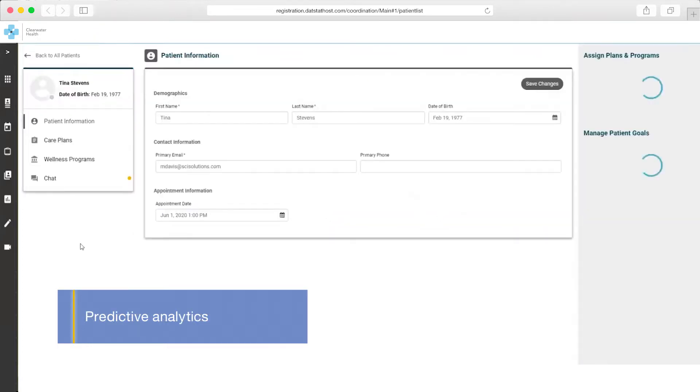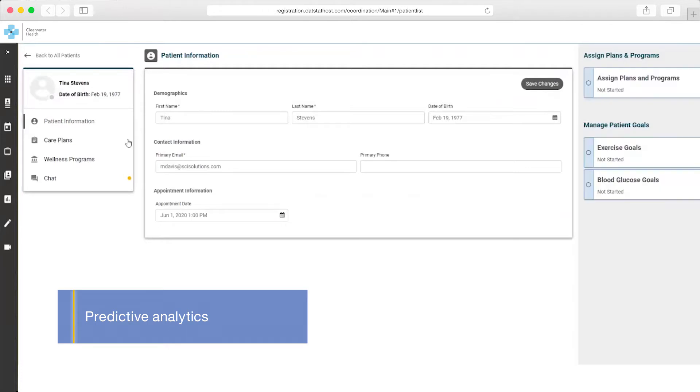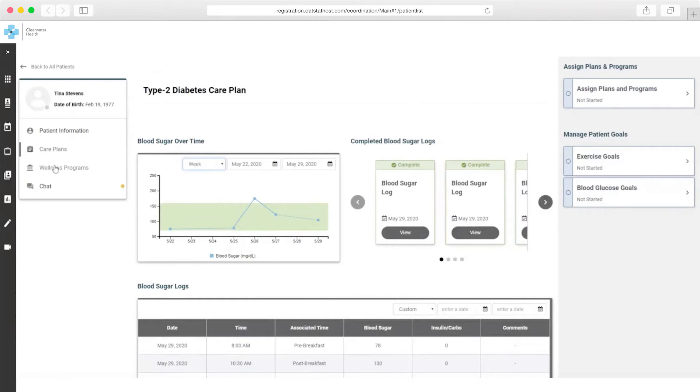Tina is listed as the first patient Kim needs to connect with due to her post-surgery status and high blood pressure. Kim reviews Tina's data-driven intelligent care plan and identifies gaps that need to be addressed.